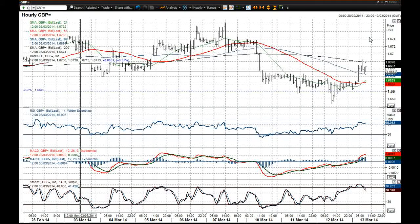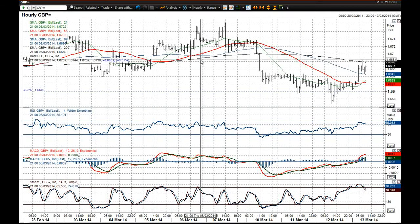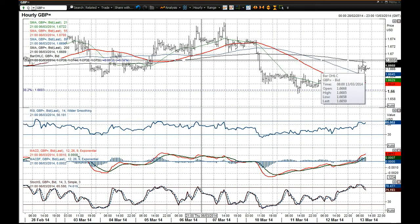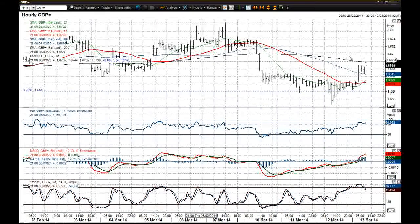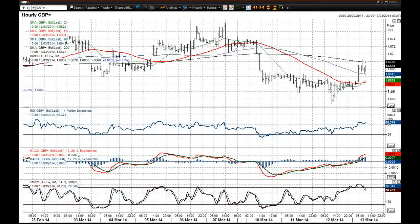So it will be interesting to see if we can break back above this key reaction low here at 1.6681. We had a slight look at it this morning — that got rejected. So I think that now becomes a key level that we need to be watching out for. 1.6685 was the high there. If we can move above there I think you're then back in towards the upper regions of this consolidation band that we had been in, and that could suggest that we're going to retest higher again.